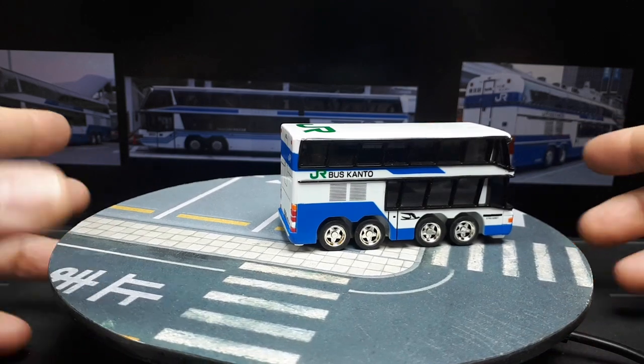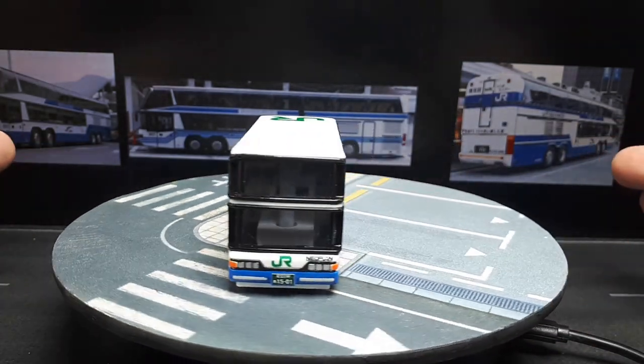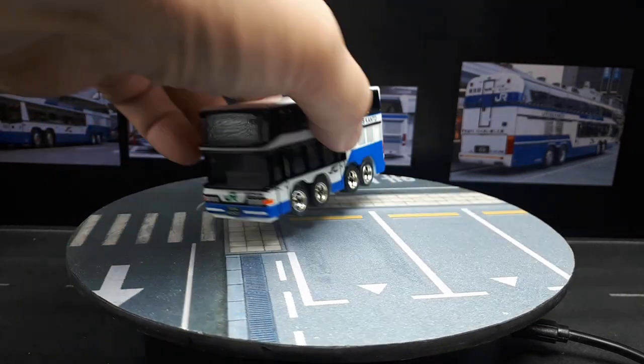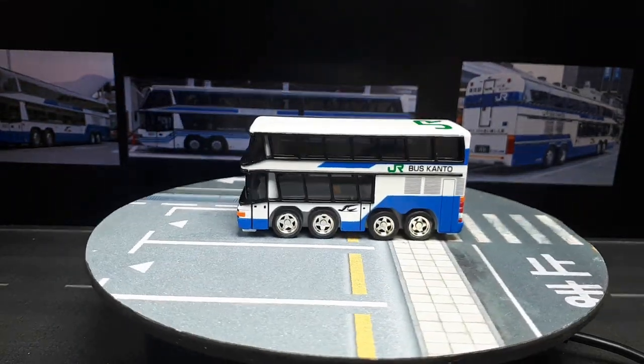If this thing was 1:64 scale, it'd probably be like this long — or maybe even bigger. It'd be so huge. Although if it was 1:87 scale, I'd consider buying it.